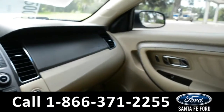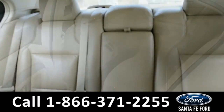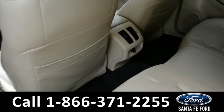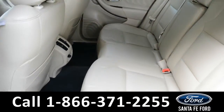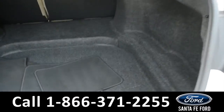Now let's take a closer look into the second row. Here is a closer view of the second row. Here is a closer look at the cargo area.